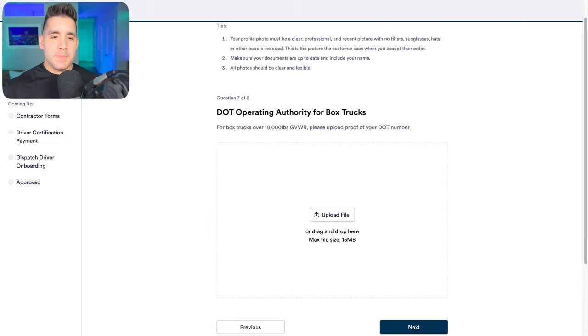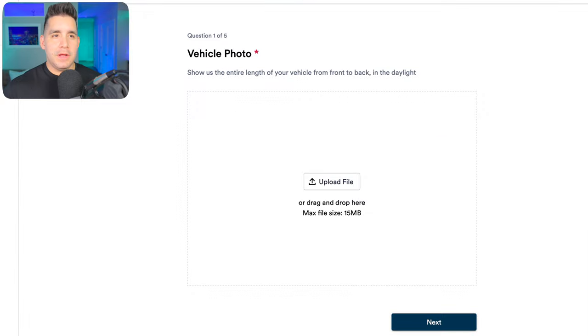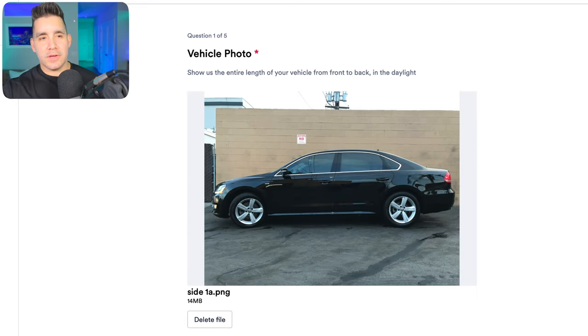Here's where Dispatch starts to stand out from Amazon Flex. If you have a Department of Transportation operating authority for a box truck, you can put that here. Any driver skills — they're mentioning TWIC or MC numbers — and any personal protection equipment or PPE, they're asking you to provide a photo for that. They're also asking for a photo showing the entire length of your vehicle front to back in daylight. Here's my 2015 Volkswagen Passat. Surprisingly they didn't ask for more pictures — as long as it's in fair condition, cosmetically they really don't care, which is an advantage over other side hustles that care about cosmetic damage.